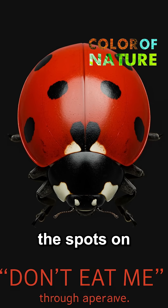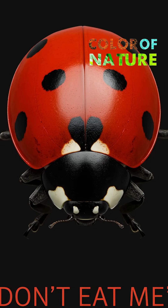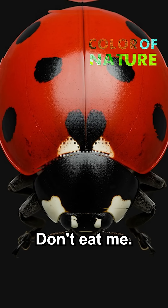In conclusion, the spots on ladybugs are not just a cute detail — they are a survival tactic. Their appearance both attracts attention and sends a clear message: don't eat me.